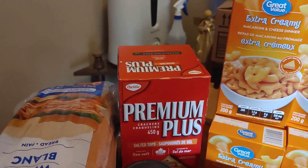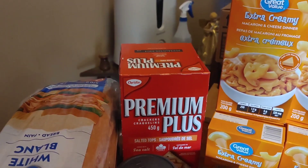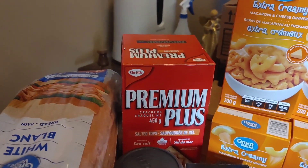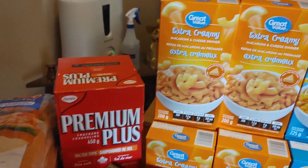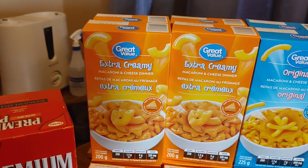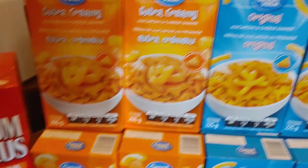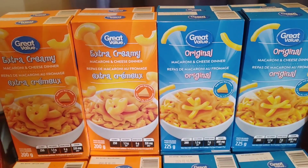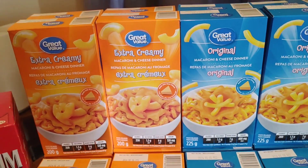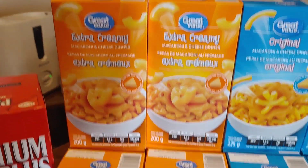Since it could technically be part of the groceries — well, technically he could share it with the rest of the family, and therefore it won't be just his snack. So that's out here. And then of course, our lovely macaroni. A lot. An extra creamy and the original. I did have the white macaroni, but again it went out of stock just as I was ordering.